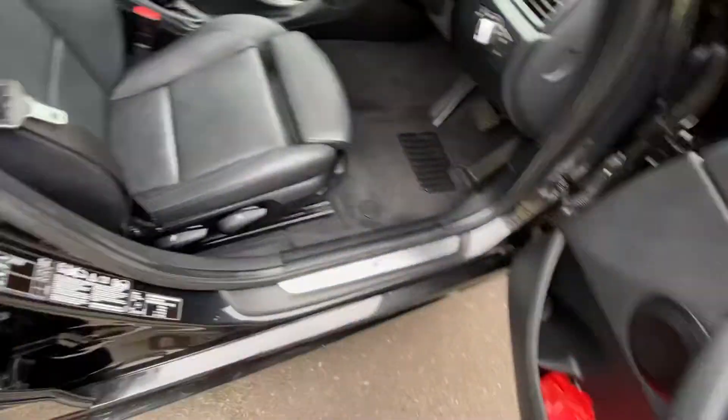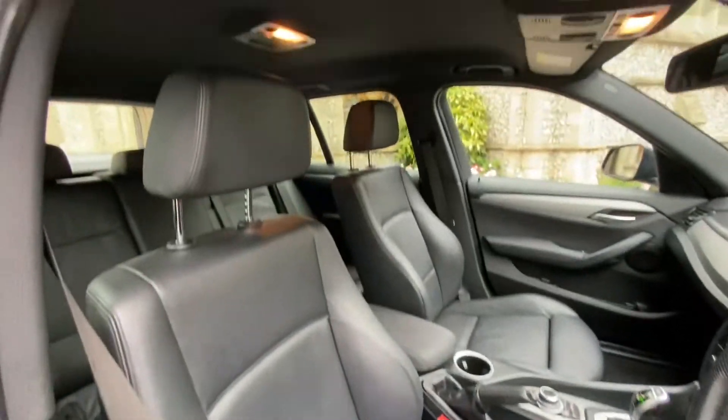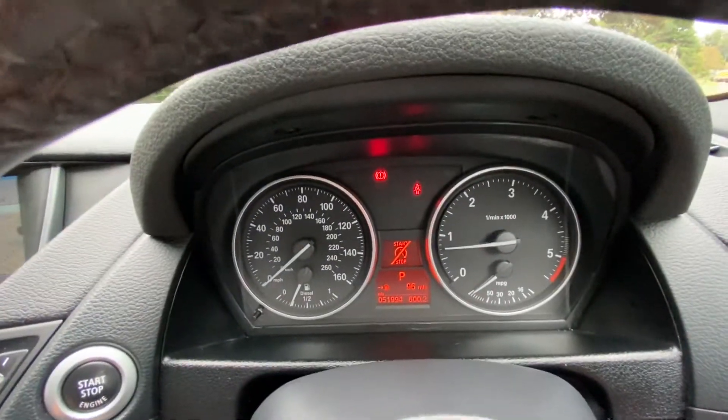Electric windows, black leather seats, leg support, black headlining, auto lights, paddle shift, cruise control. There's the mileage: 51,994.